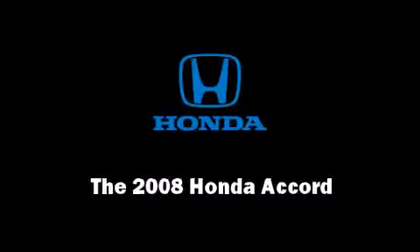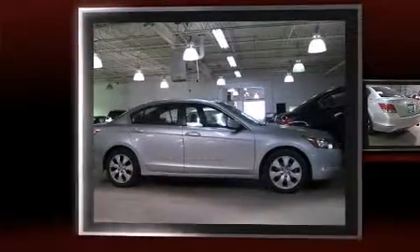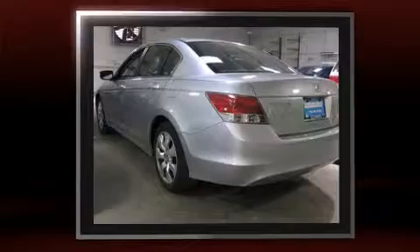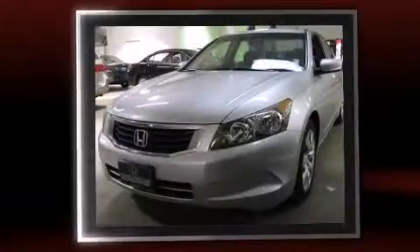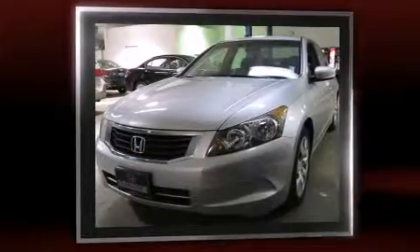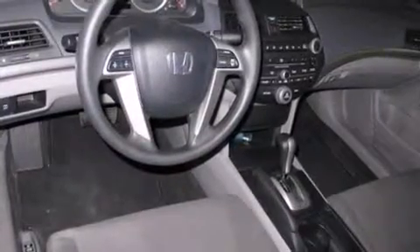Introducing the 2008 Honda Accord. With just over 35,000 miles on the odometer, this four-door sedan prioritizes comfort, safety, and convenience. Under the hood, you'll find a four-cylinder engine with more than 170 horsepower, providing a smooth and predictable driving experience.